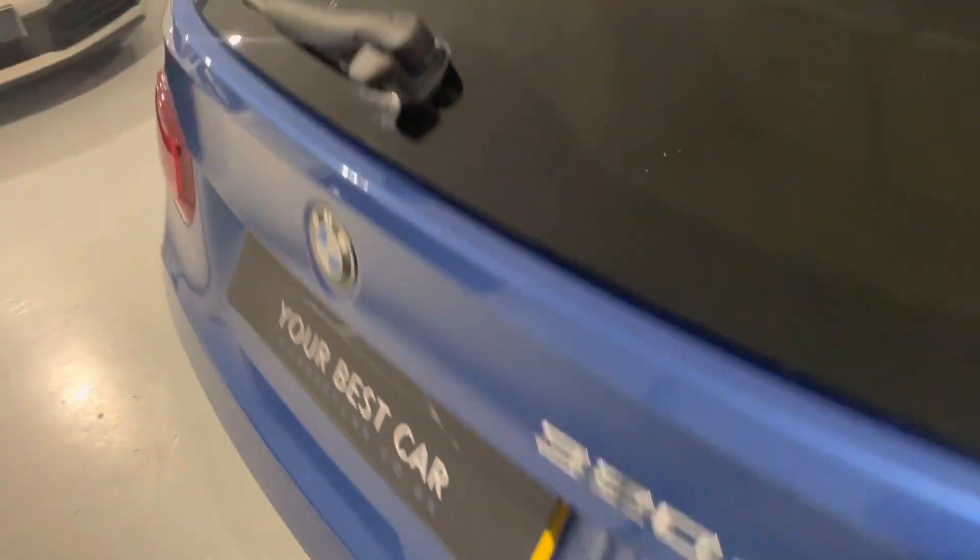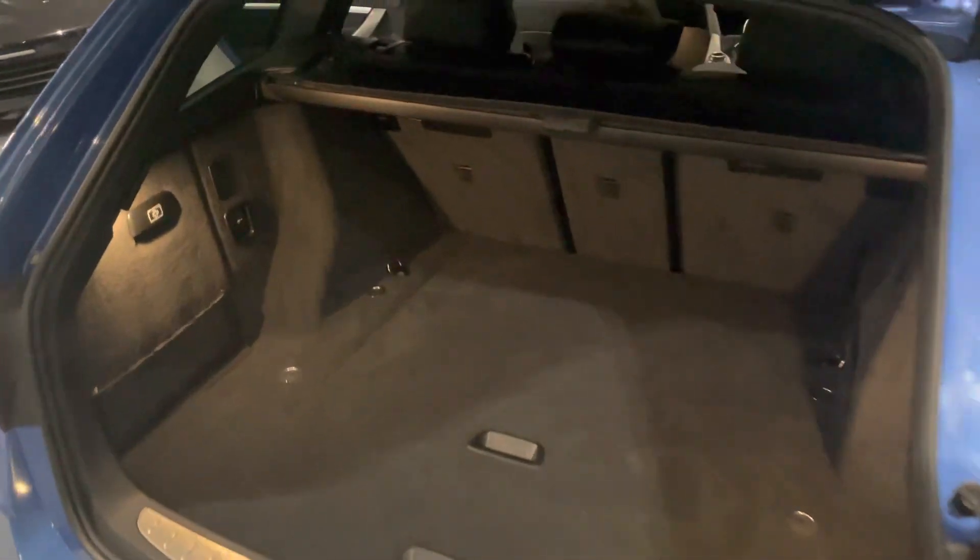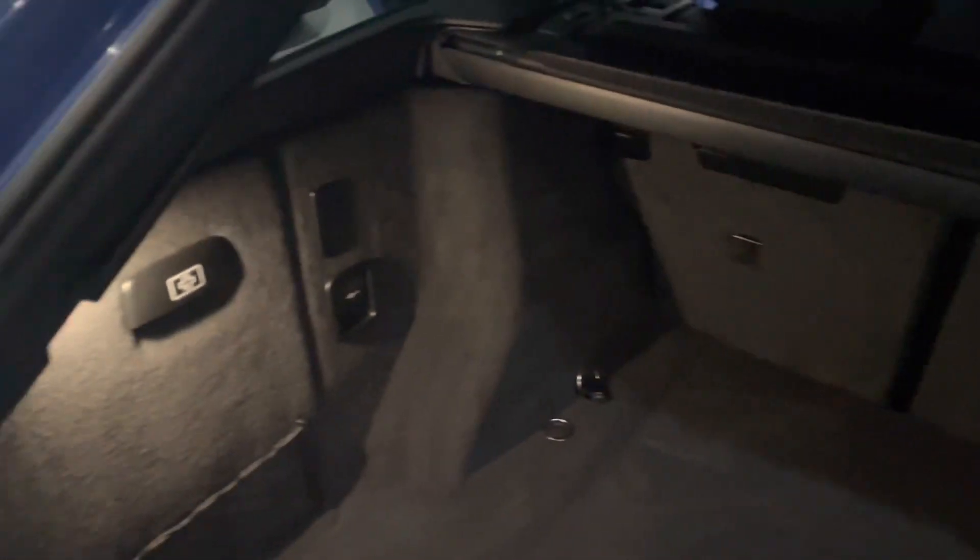You get the electric tailgate, a great-size boot, folding rear seats, and of course your load cover is present as well — along with some nice little features such as bag holders and a 12-volt charger just here.